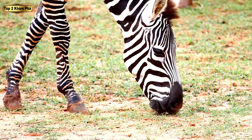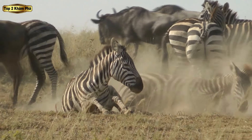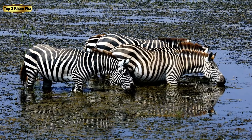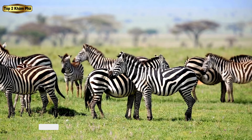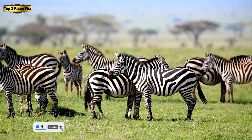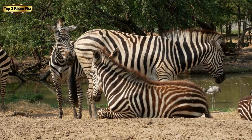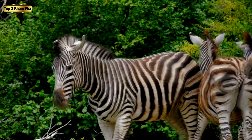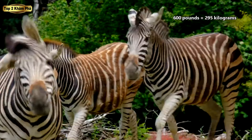Một số nhà khoa học lại tin rằng các sọc cũng có thể ngăn chặn côn trùng gây phiền nhiễu. Lý thuyết này cho thấy rằng các sọc xen kẽ làm gián đoạn các tín hiệu hấp dẫn thu hút côn trùng cắn như ruồi ngựa và muỗi, mang lại cho ngựa vằn một giải pháp chống côn trùng tự nhiên. Mặc dù người ta vẫn chưa tìm ra lý do chính xác cho sự tồn tại các sọc của ngựa vằn, nhưng có một điều chắc chắn: loài động vật quyến rũ này đã tiến hóa để phát triển mạnh trong các môi trường sống của chúng.